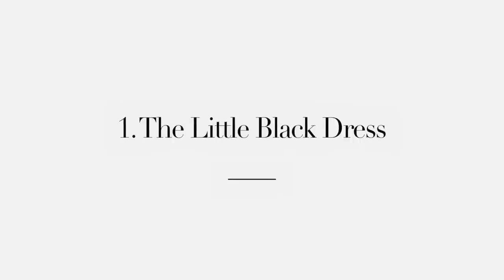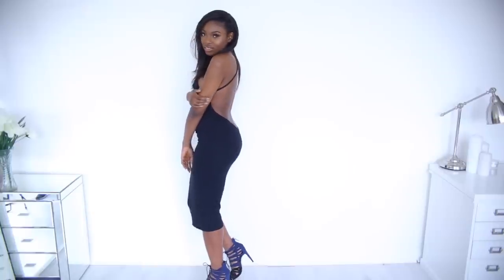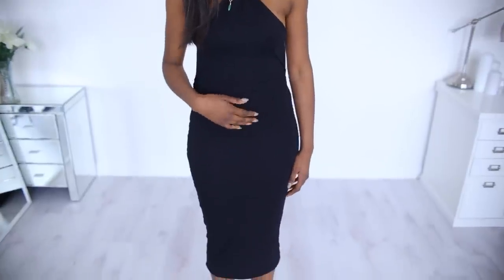So the first thing is the little black dress. I absolutely love a little black dress because you can wear it anywhere without looking over or under dressed. This is a really slinky one that I bought a couple of months ago from Missguided. They have some really good and affordable options.